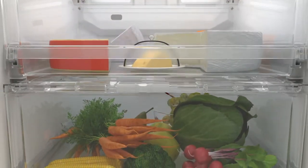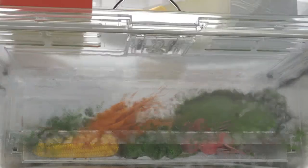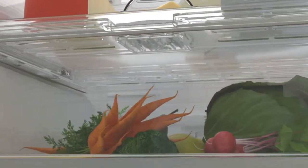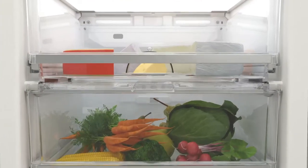Miele Perfect Fresh — perfect storage for fresh food. Miele has now taken a step further with Perfect Fresh Pro: the professional storage for fruit and vegetables that keeps your food fresh up to 5 times longer.